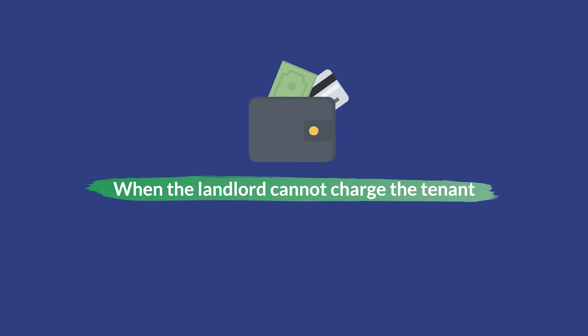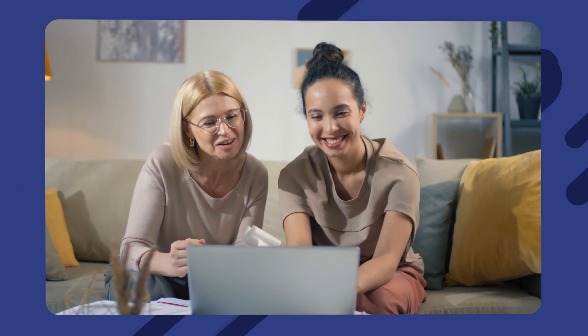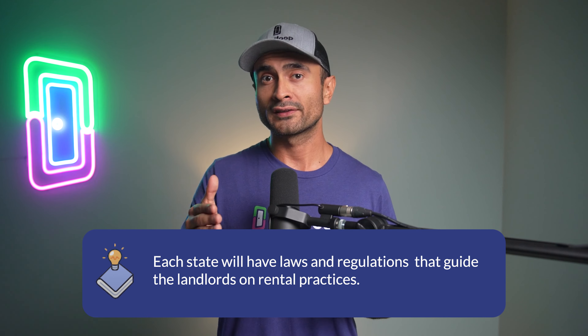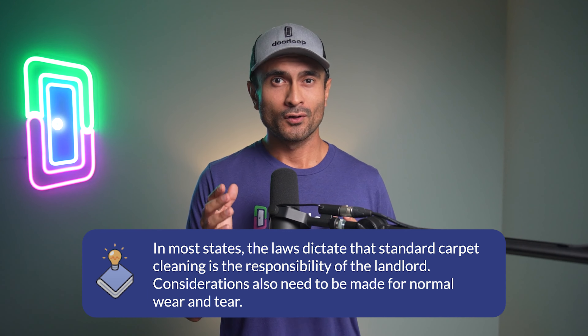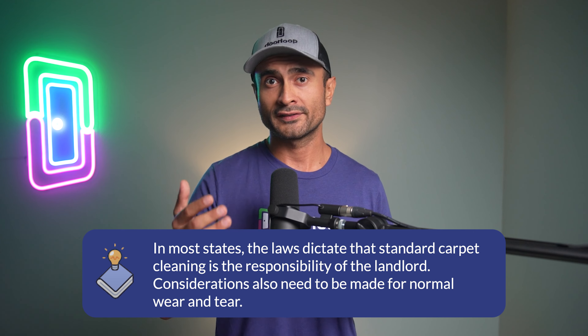When the landlord cannot charge the tenant. Accountability is necessary when the landlord chooses to charge the tenant for carpet cleaning or damages. The landlord should share impeccable records with the tenant, including itemized deductions and receipts, especially if this requires the use of the security deposit. To ensure the landlord makes the right decision, they need to familiarize themselves with state laws and allowances. Each state will have laws and regulations that guide landlords on rental practices. Where there is a lack of clarity, a property manager can always be consulted. In most states, the laws dictate that standard carpet cleaning is the responsibility of the landlord. Considerations also need to be made for normal wear and tear — only in cases where excess damage can be proven can the landlord charge the tenant. Also, the cost of cleaning the carpet or repairing the damages needs to be above the cost of standard cleaning services.